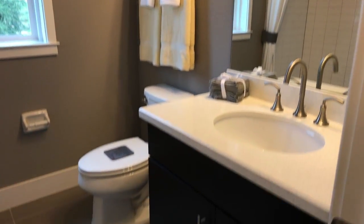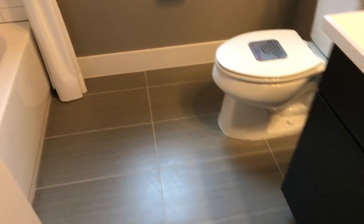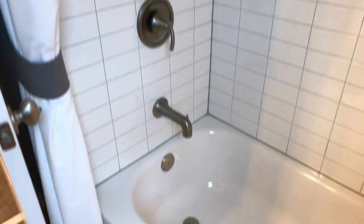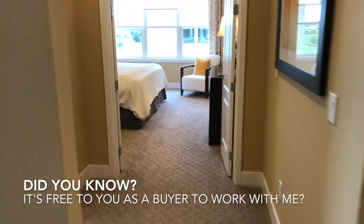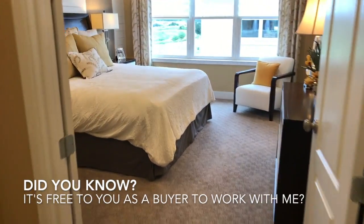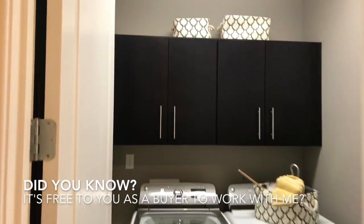So bathroom number one, full bath. And let's go check out that master bedroom. Before we do, there's the laundry room — second floor laundry.